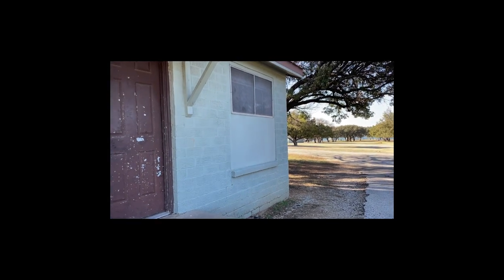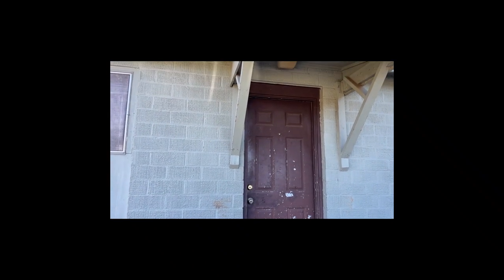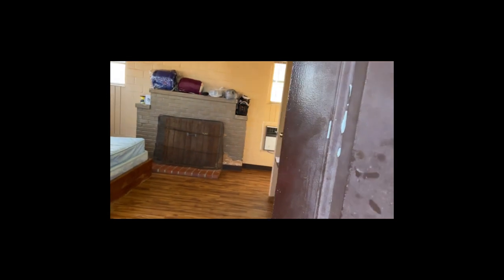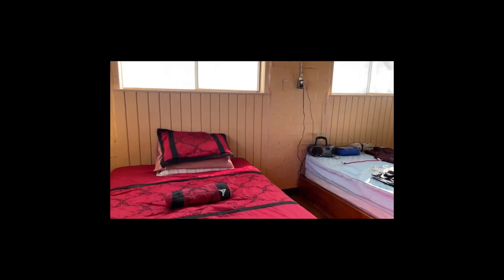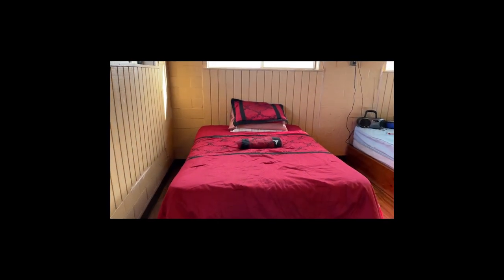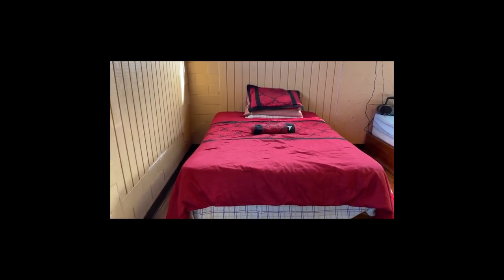Now this cabin has seen better days, as you can tell from the door — could use a paint job — but it's clean, it's solid. If it wasn't for the door it really looks pretty nice. Okay, I'm walking right in. Here's the view from the front door. We'll start on this side. This cabin has two beds — this one, and I already made the bed to make sure it didn't look too messy when I started filming.